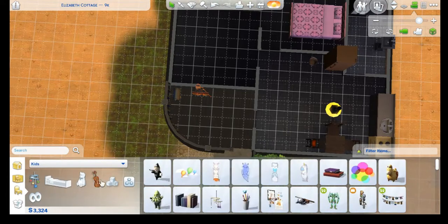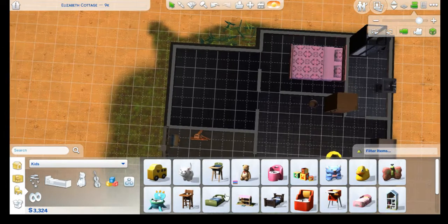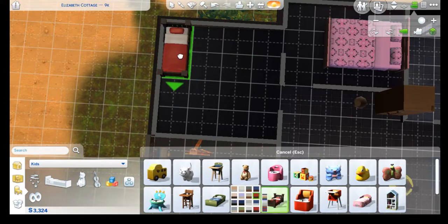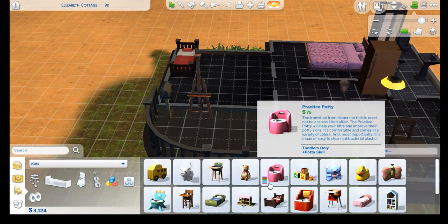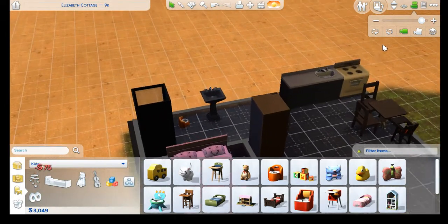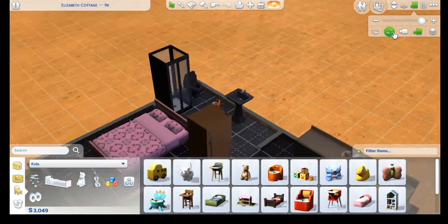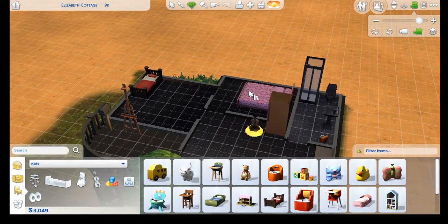First things first, let's get the toddler stuff. I think we can splurge for the slightly cuter bed — yes! Okay, so we're doing really bare bones here, you guys. We're just gonna do a toilet for the babe. I would like to get him some toys of course. I feel like that's gonna be challenging for them knowing the Sims — I might just change the color of this real quick.